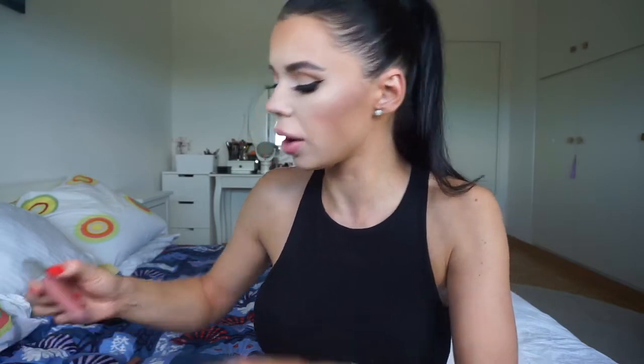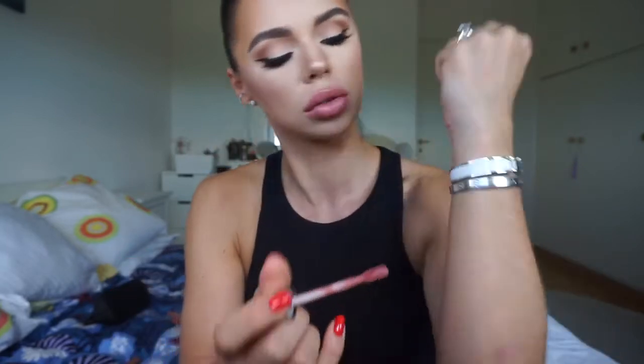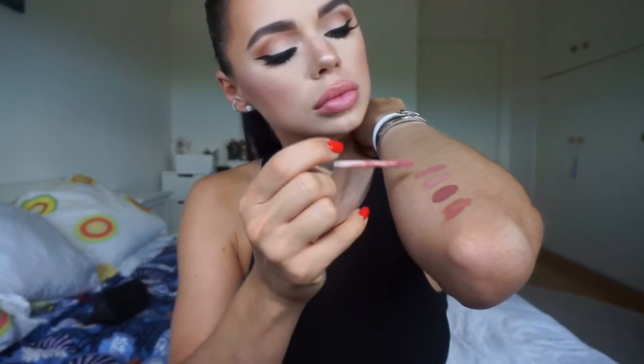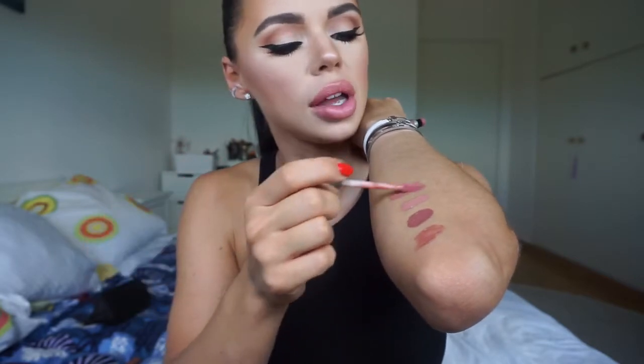So this is the Revlon Ultra HD Matte Lip Color in the color Seduction. This is a liquid lipstick, but it doesn't dry matte. It's supposed to be matte, but it's not really matte — it's more like a cream, I would say. They all look the same, but I guess I like the color.